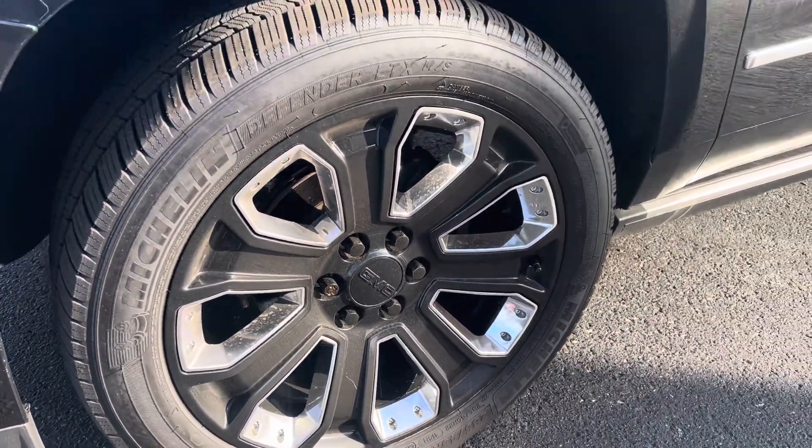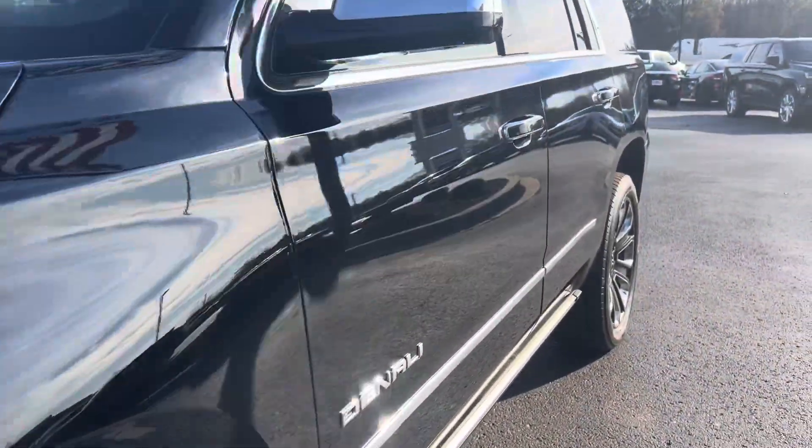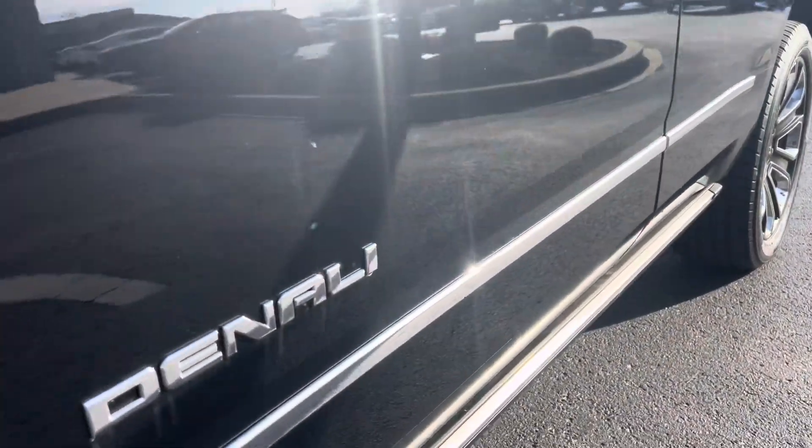Tires look to be almost new. All the wheels are in really good shape. It does have the lock nut on there as well. Coming along the driver's side — again, I'm trying to be as picky as I can — slight scuff there, nothing major.